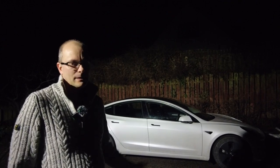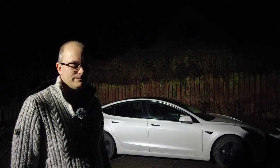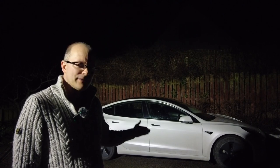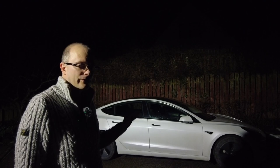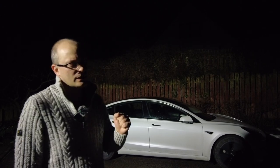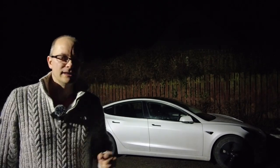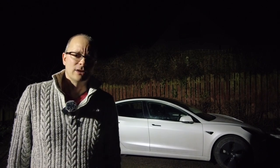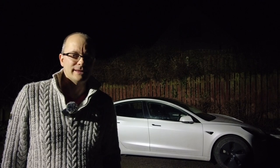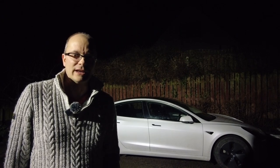I've been driving this Tesla for the last 18 months and I've got many videos which describe the overall driving and ownership experience. But the question I've got now is: what is it like to rent an electric car? I'm heading off to northern Norway to find out.